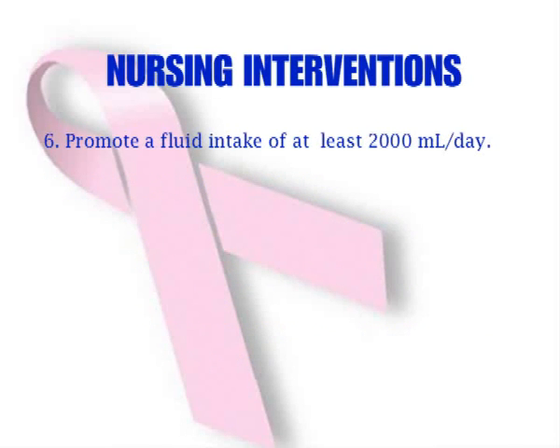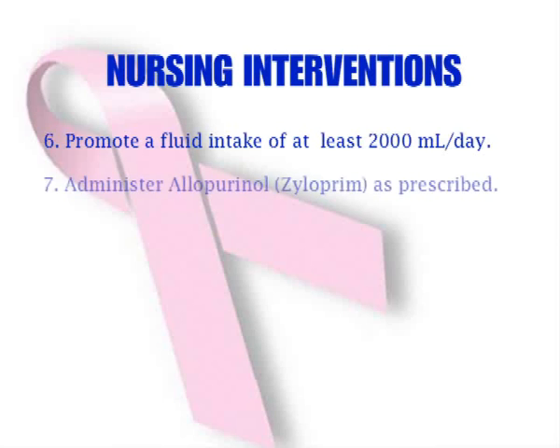Promote a fluid intake of at least 2,000 milliliters per day to maintain adequate renal function. Administer allopurinol (Xyloprim) as prescribed to lower the serum uric acid level that results from the rapid destruction of cells during the therapy.